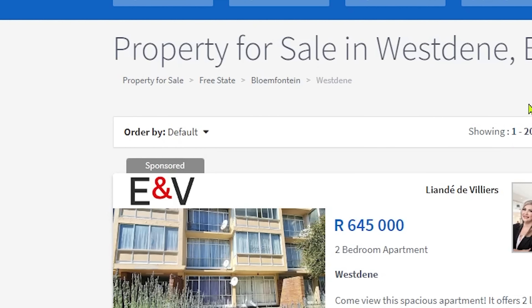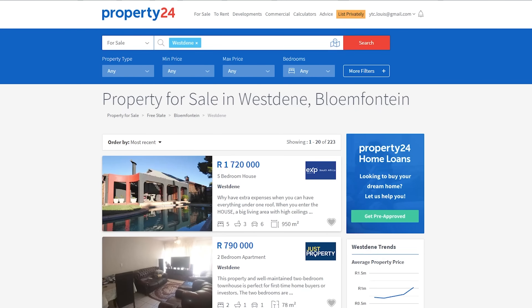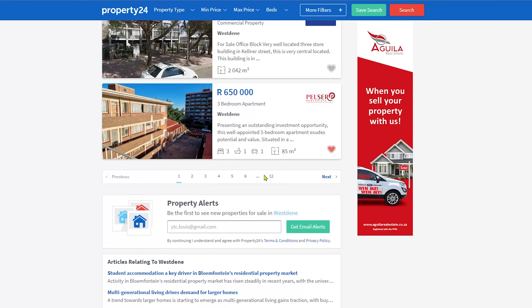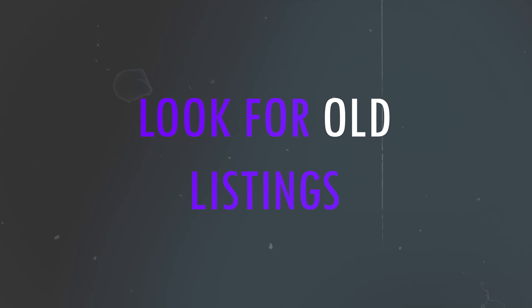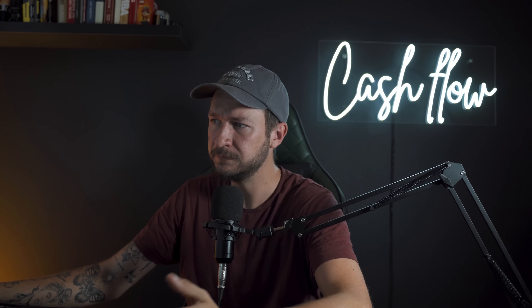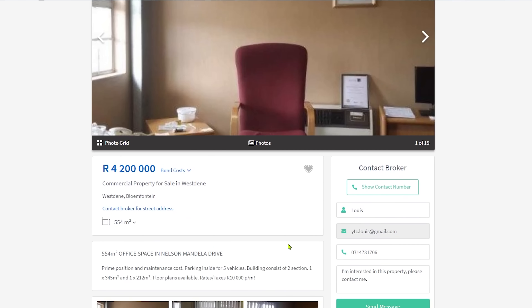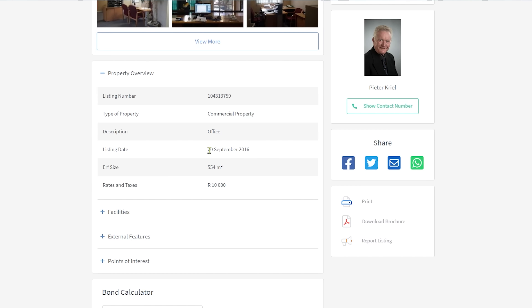What I'll do is change the order of the properties to the most recent, then scroll down to the bottom and click on the last page. I want to see properties that have been listed for a very long time. The longer a property has been listed, the more desperate the owner will be to sell. For example, one property here was listed on 20 September 2016 — that's seven years ago.